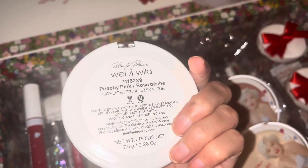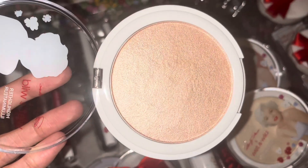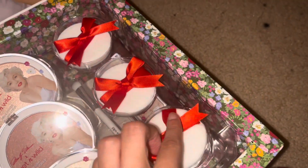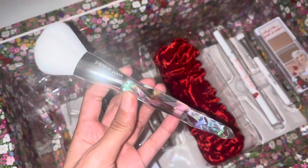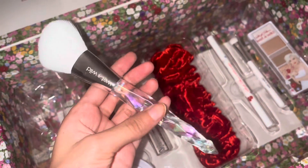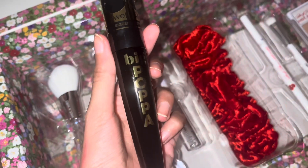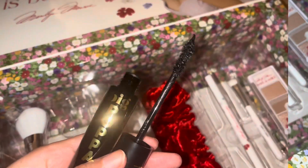We have another highlighter — this one is so pretty too, and the shade is called peachy pink. Look at this, so freaking pretty! On the side I got these puffs — I don't know what they are for, probably for these, but they're so cute. Starting from the bottom there's more stuff. There's a really cute holographic-type brush and it's a really soft brush.